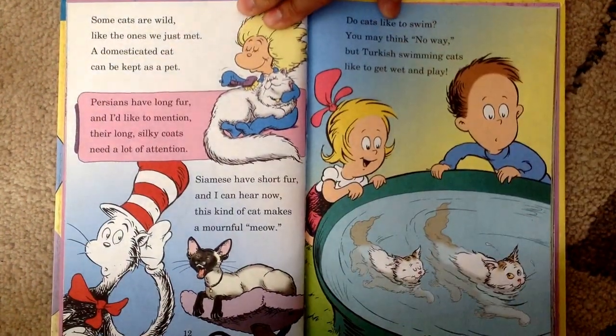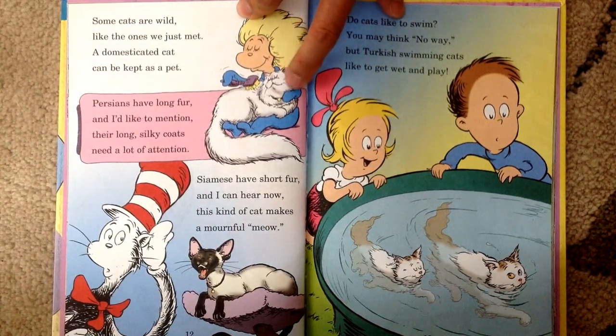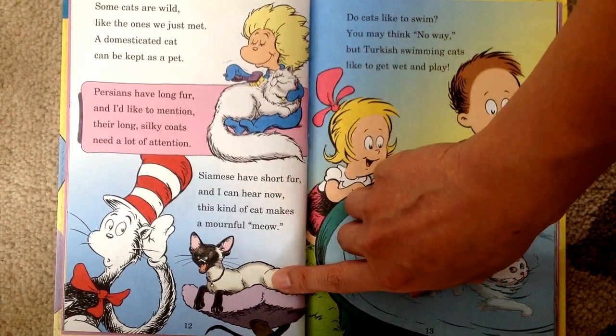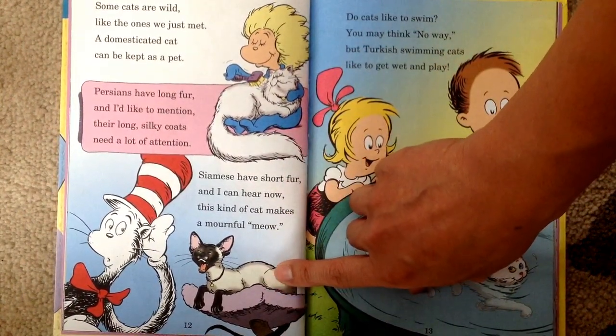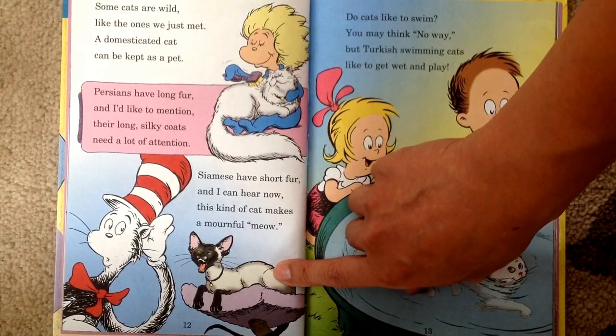Some cats are wild, like the ones we just met. A domesticated cat can be kept as a pet. Persians have long fur and I like to mention their long silky coats need a lot of attention. Siamese have short fur and I can hear now, this kind of cat makes a non-stop meow.